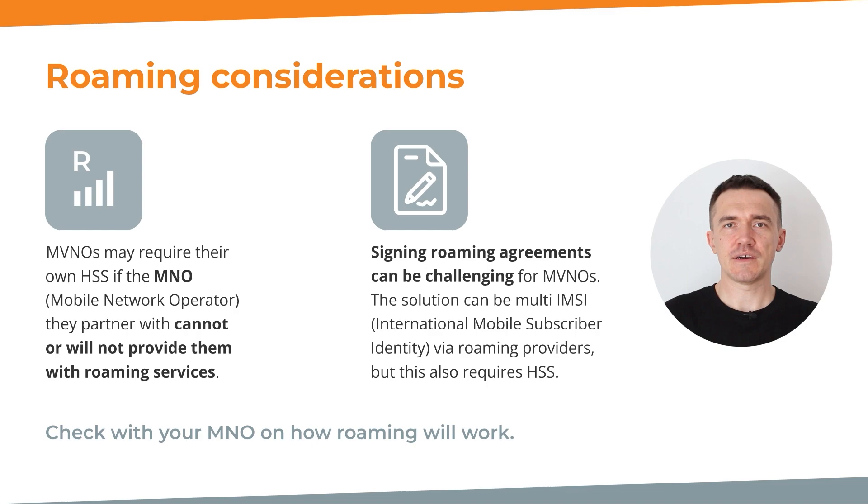This allows you to expand your coverage and offer seamless services when your subscribers are traveling to different regions. However, signing direct roaming agreements can be challenging for many, if not all, MVNOs. Such negotiation complexities and limited opportunities for agreements with MNOs abroad create a challenge. MVNOs can opt for a multi-IMSI approach and provide services via roaming hubs. The presence of an HSS facilitates the management of the multi-IMSI profiles required for roaming hubs, making HSS vital for roaming operations.